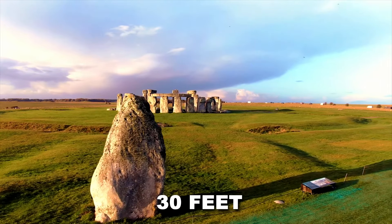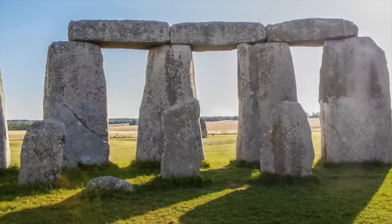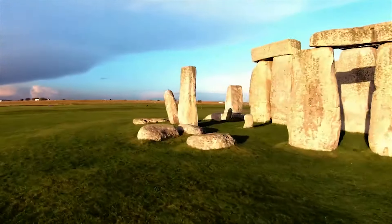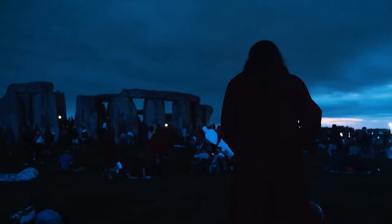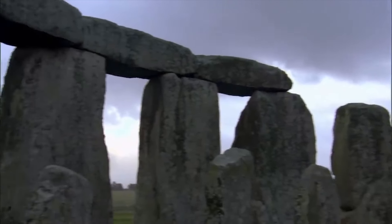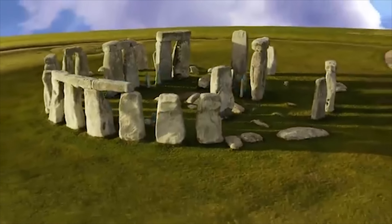These giants, reaching 13 feet tall and weighing 25 tons each, are capped by horizontal lintels that connect them. Inside this outer ring lies a circle of smaller bluestones, with even more central freestanding trilithons — two sturdy vertical sarsen stones topped by a single lintel. Stonehenge's precise alignment with the summer and winter solstices is evident, despite its largely destroyed state.